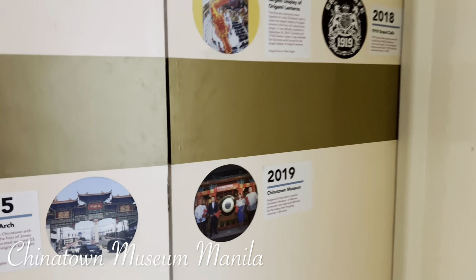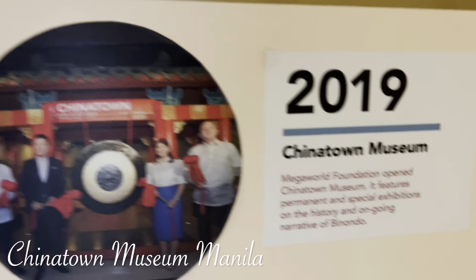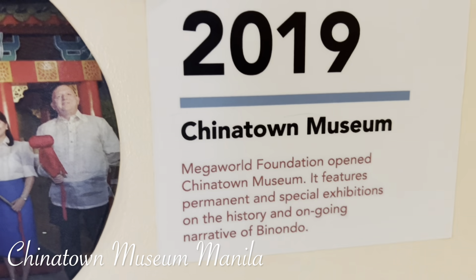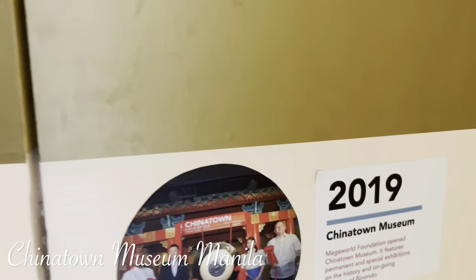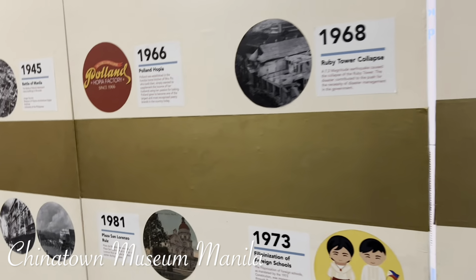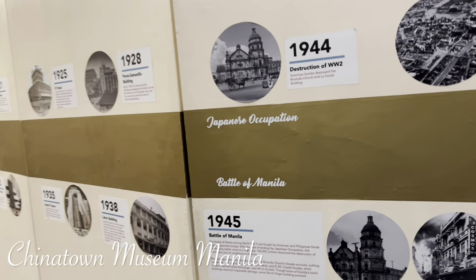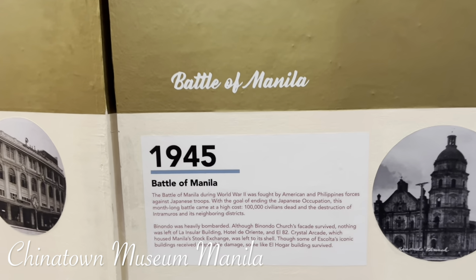It was first opened in 2019, made by Megaworld. In the 1940s, you know, it's like a hero.